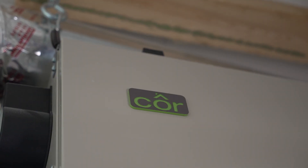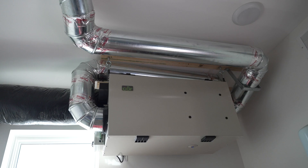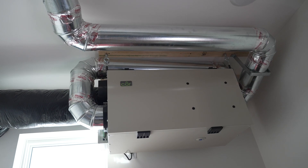This ERV is from a company called Core. This is the only time we've used that brand. It was the mechanical contractor here who had had good luck with it in the past. They worked with the electrician to create a fairly complicated little setup, but we haven't had any issues with it yet.